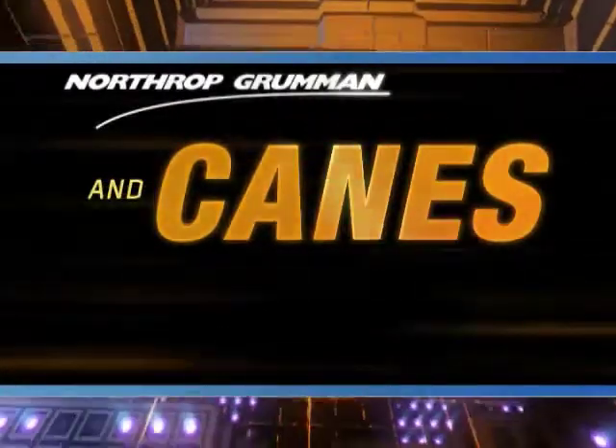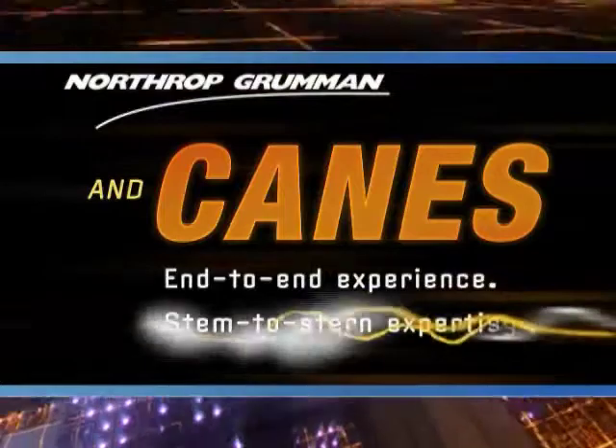Northrop Grumman and CANES. End-to-end experience. Stem-to-stern expertise.